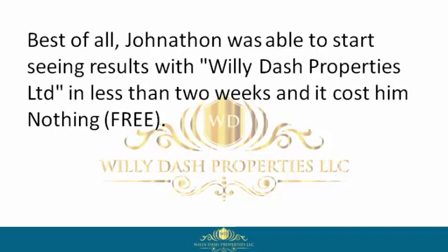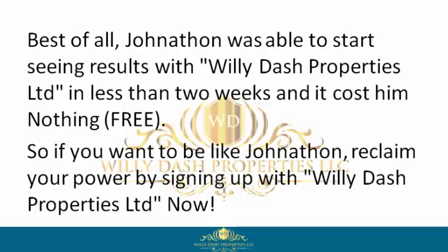Best of all, Jonathan was able to start seeing results with Willie Dash Properties Limited in less than two weeks, and it cost him nothing — free. So if you want to be like Jonathan, reclaim your power by signing up with Willie Dash Properties Limited now.